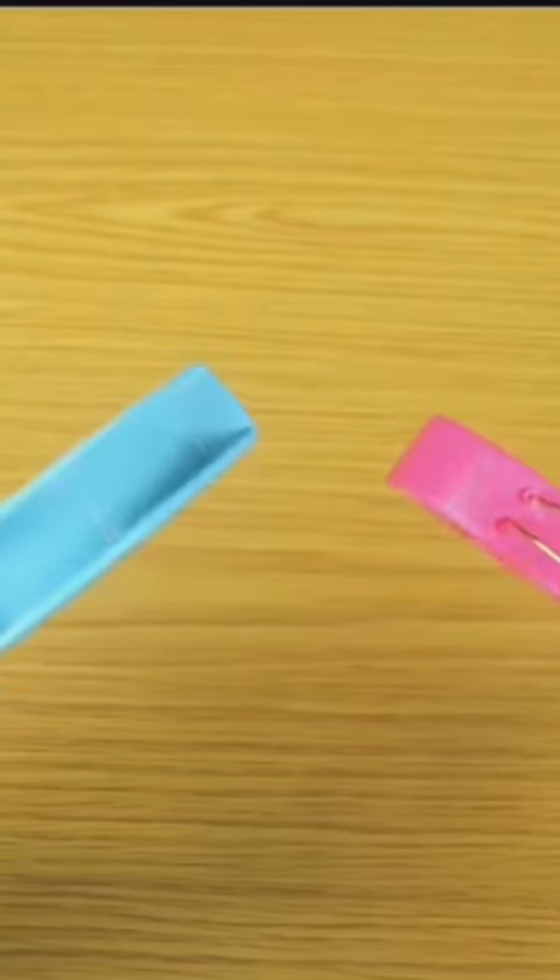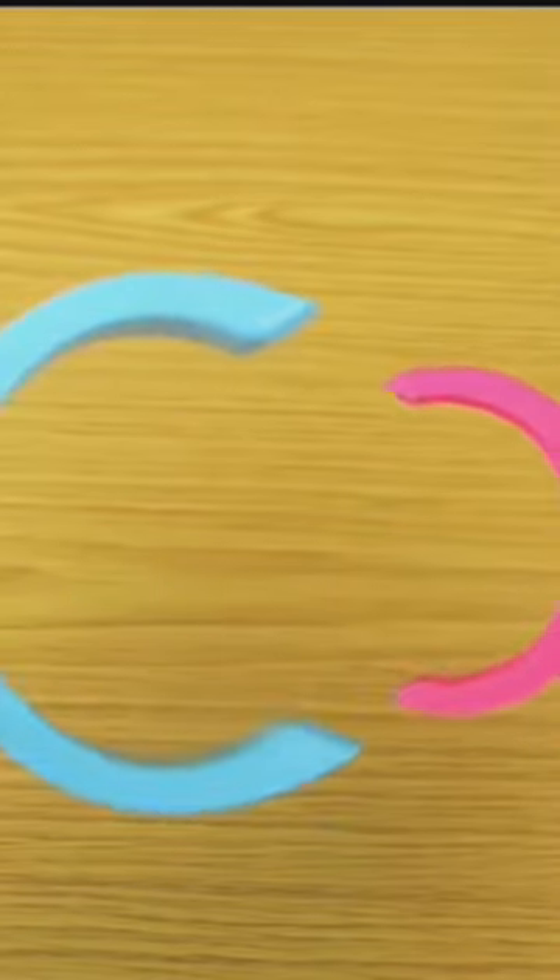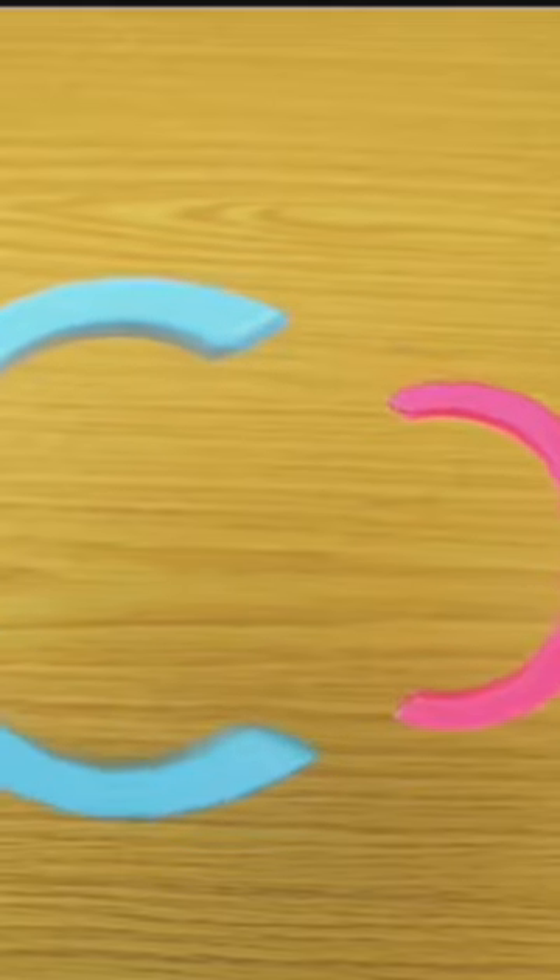Ever mixed up your towels on a cruise ship? Avoid this with beach towel clips. They not only add a fun touch to your chair, but also secure your towel on windy days.